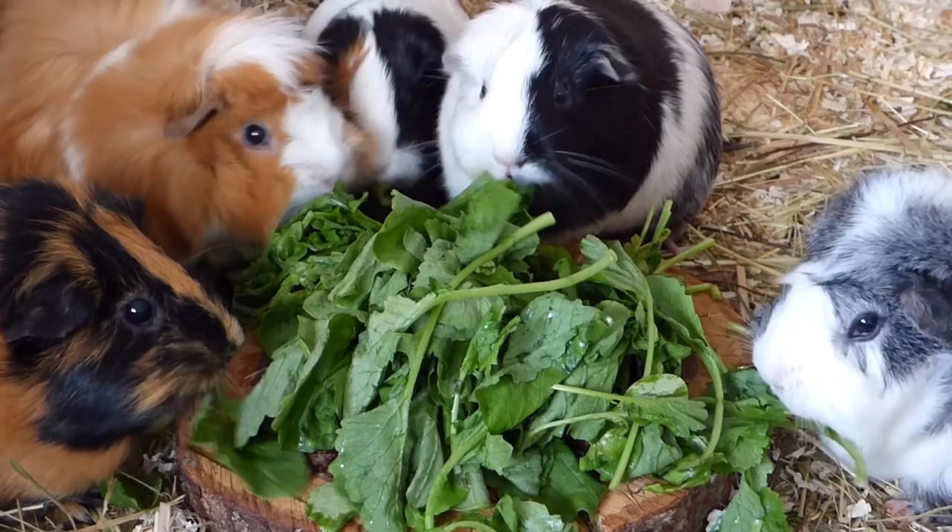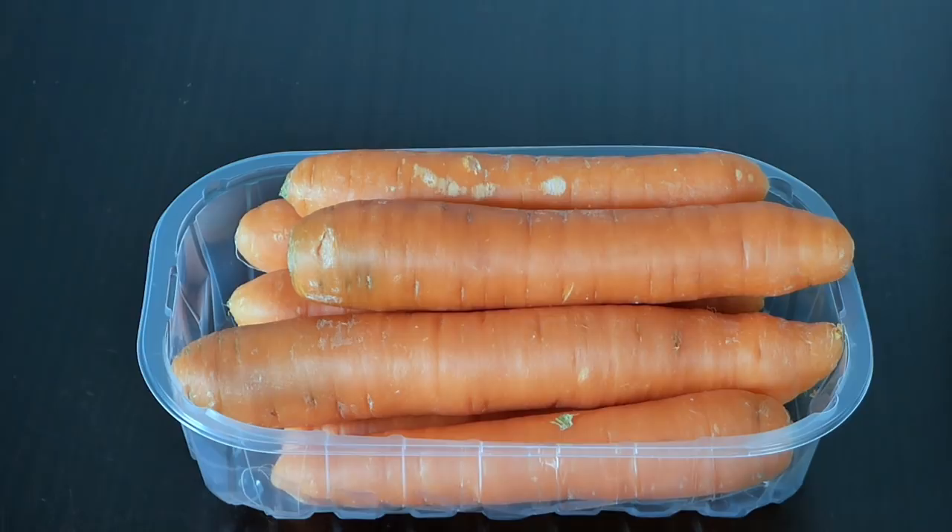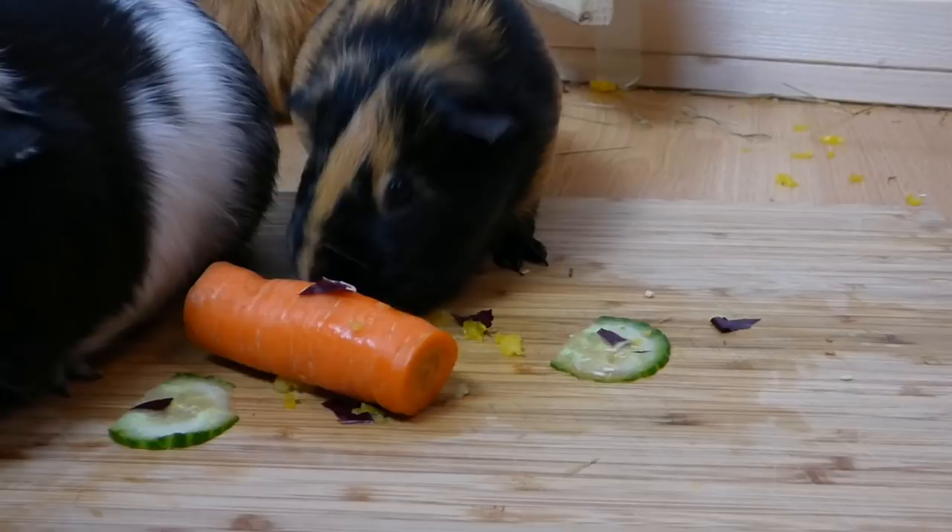So let's start with the veggies. First one on the list are carrots. They are high in sugar so they shouldn't be fed in huge quantities, but they are a great source of energy. Some guinea pigs seem to really love them — mine aren't huge fans.